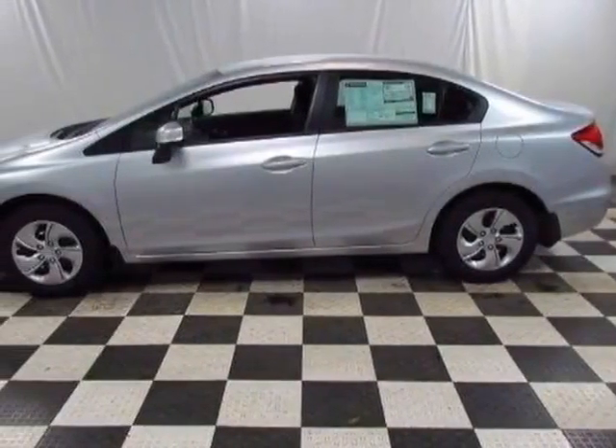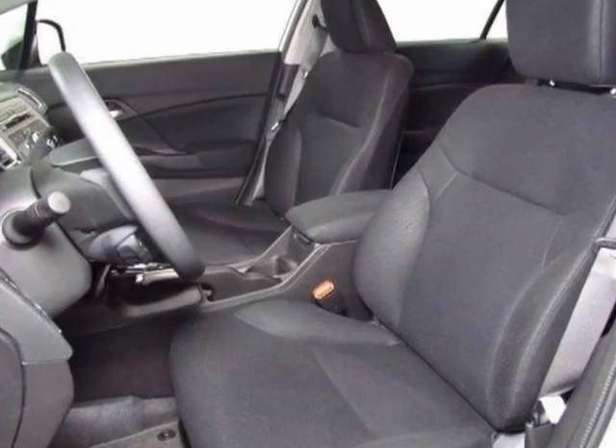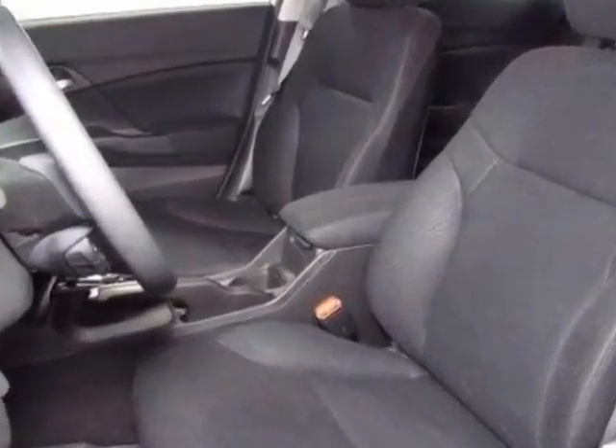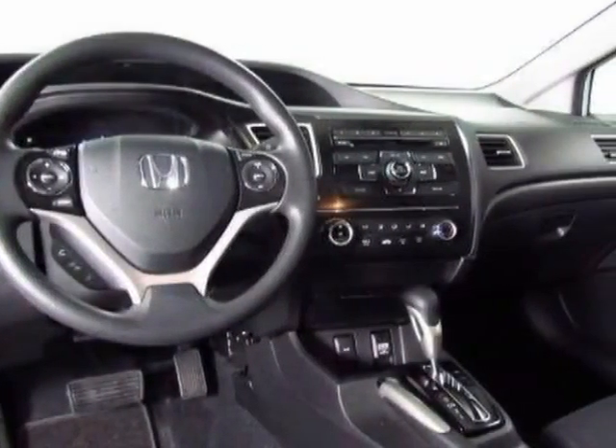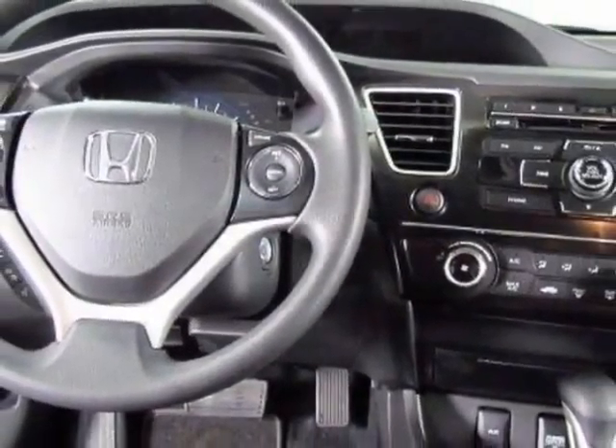Come take a look at this new 2013 Honda Civic Sedan. For your protection, this vehicle has a full factory warranty. This vehicle gets an estimated 28 miles per gallon in the city and an estimated 36 on the highway.